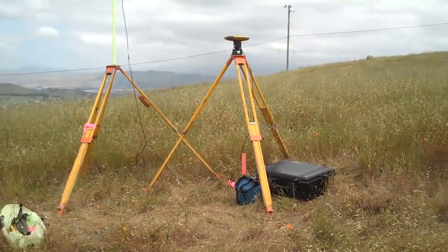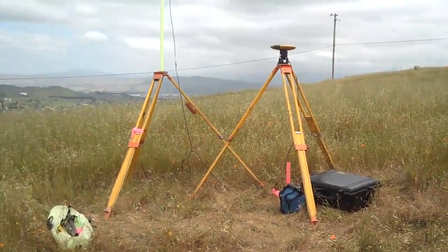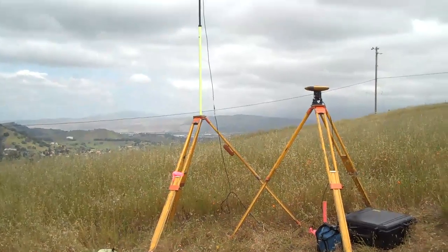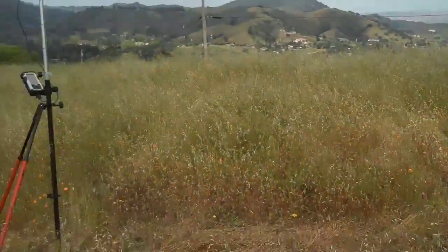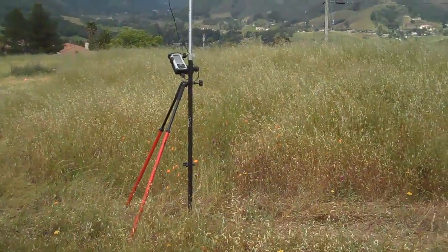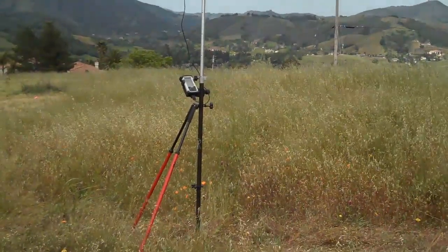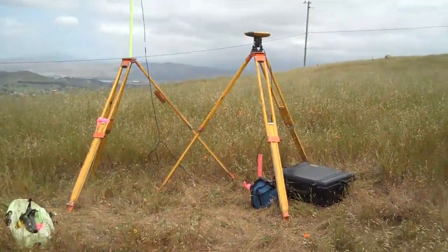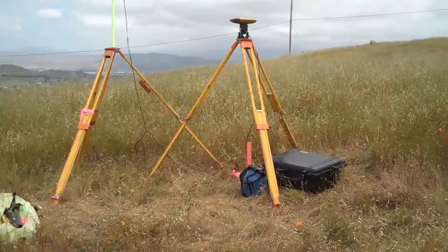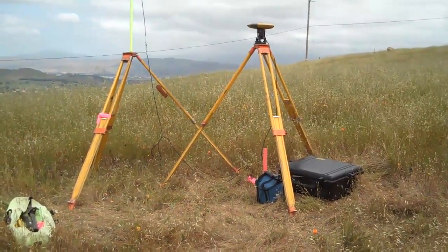They collect information and data. The base unit communicates with the antenna over on the left. Then the antenna communicates with the roving unit, which I walk around and collect data with. And the cool thing about it is that not only do we cut our time considerably, but the labor costs, and so the savings we pass on to you, our clients.